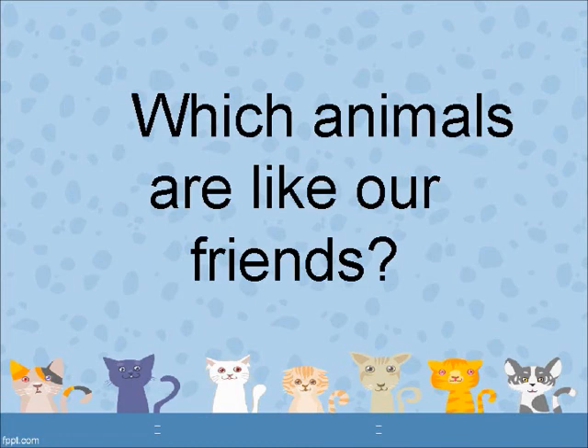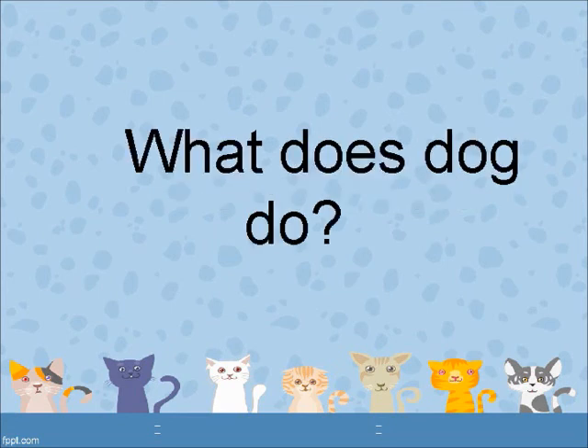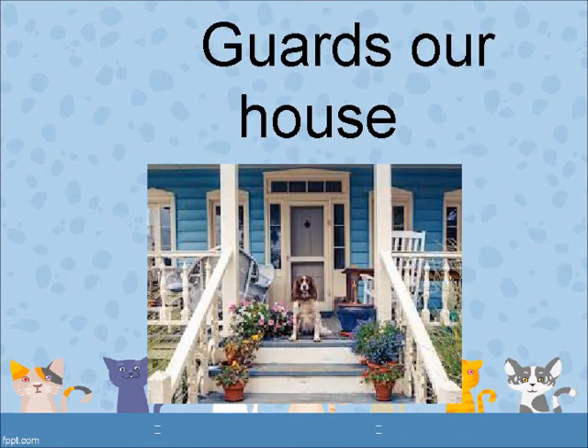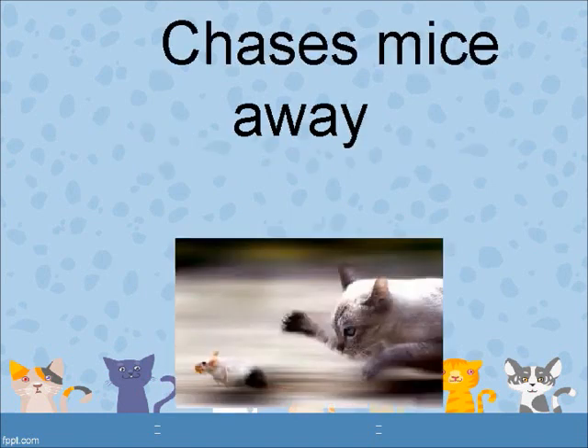Which animals are like our friends? Pet animals. What does a dog do? It guards our house. What does a cat do? It chases mice away.